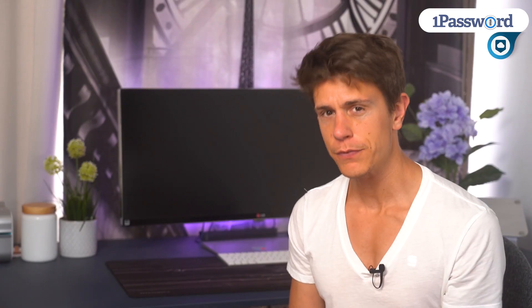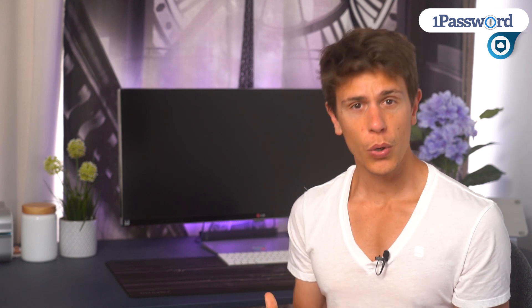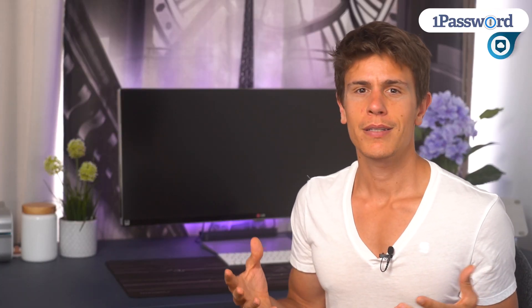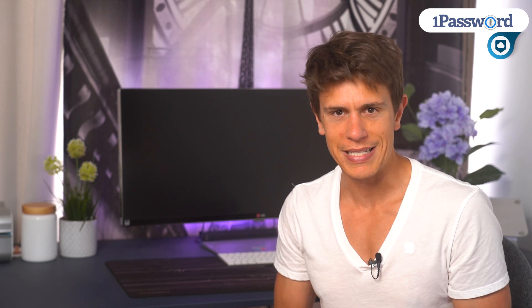The key difference between it and other password managers is that you can organize your logins into separate vaults. Instead of throwing all your entries into one single area where you mess everything up, you can split them up based on their purpose. If you're like me and you have hundreds of logins, that makes getting around a lot easier.